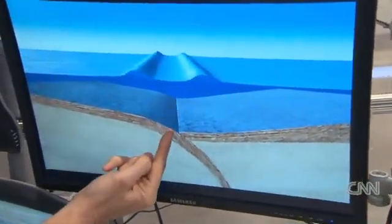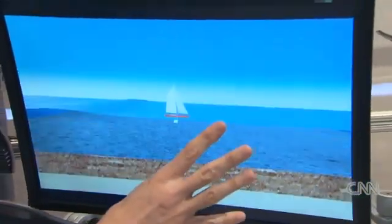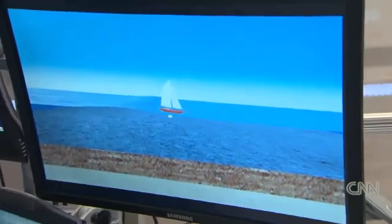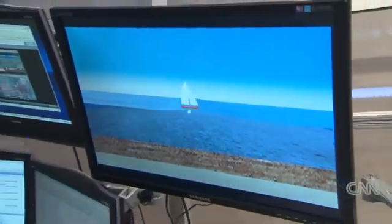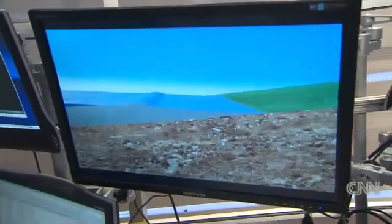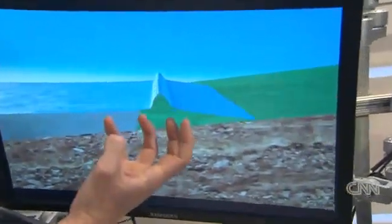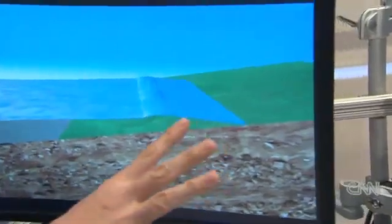When that ocean floor pops like that, you get a wave that happens at the surface, and that wave propagates outward and can travel up to 500 miles per hour in the open sea. If you're a boat out there, you barely feel it. We've got buoys that sense these things, but as it approaches the coastline, the bathymetry — the bottom floor — will force that water up, slow it down, and drive it inland.